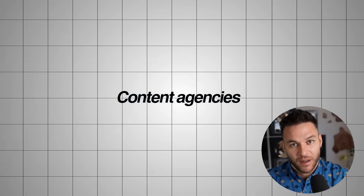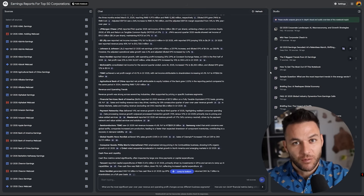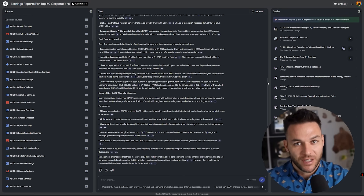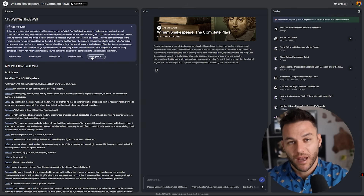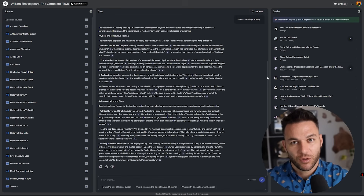Content agencies might find new efficiencies — you could upload client brand guidelines, previous campaigns, and market research. Notebook LM might help create content strategies and campaign ideas that stay on brand, reducing the guesswork in client work. Lead magnets and opt-in offers could also be easier to create by uploading your best content and having Notebook LM help generate checklists, templates, and mini courses to help build your email list.